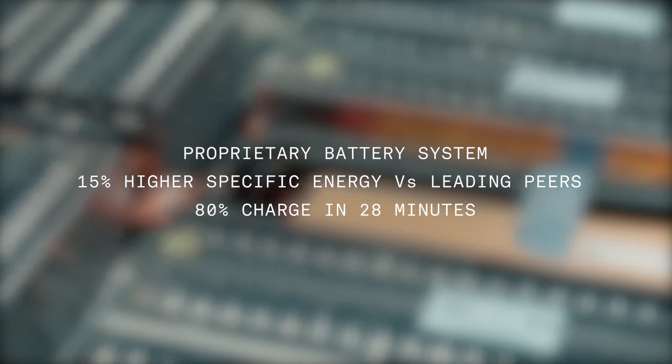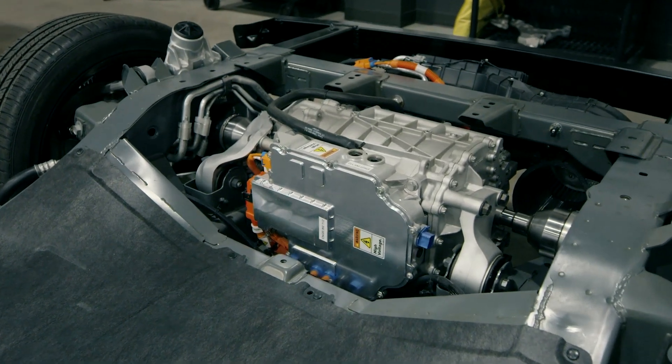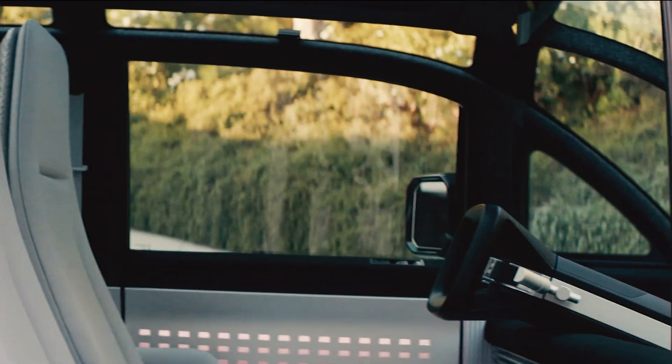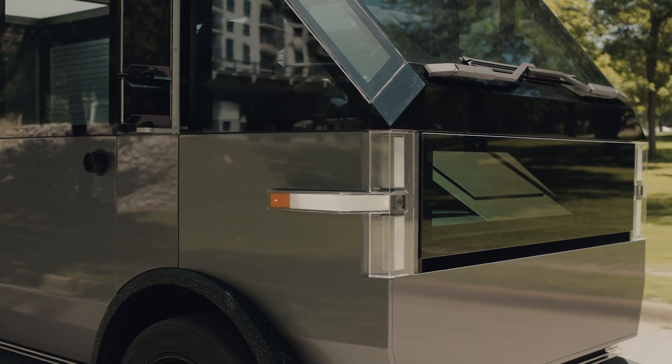Very early on in the program, we decided that we needed to design this powertrain in-house. We packaged the power electronics, the electric motor, and the gearbox all together in this really tight, efficient package space. So when you get in the car, what you're going to see is an open environment right in front of you — and that's all made possible by our electric motor.